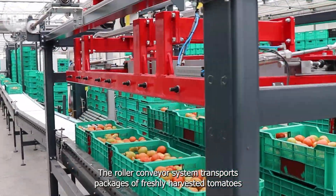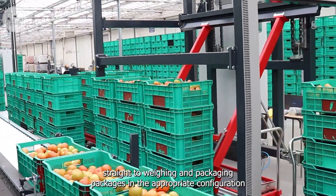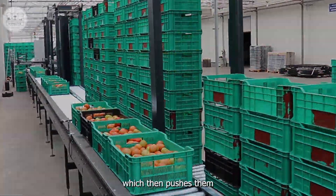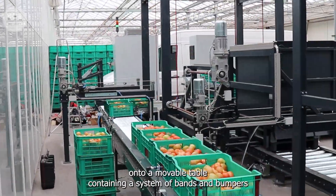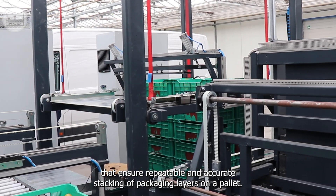The roller conveyor system transports packages of freshly harvested tomatoes straight to weighing and packaging. Packages, in the appropriate configuration, enter the zone of the pushing arm, which then pushes them onto a movable table containing a system of bands and bumpers that ensure repeatable and accurate stacking of packaging layers on a pallet.